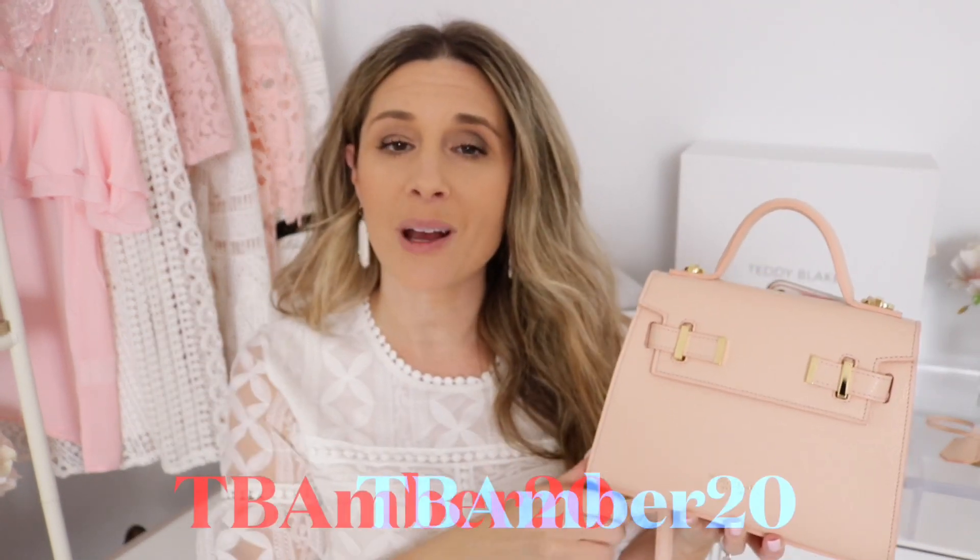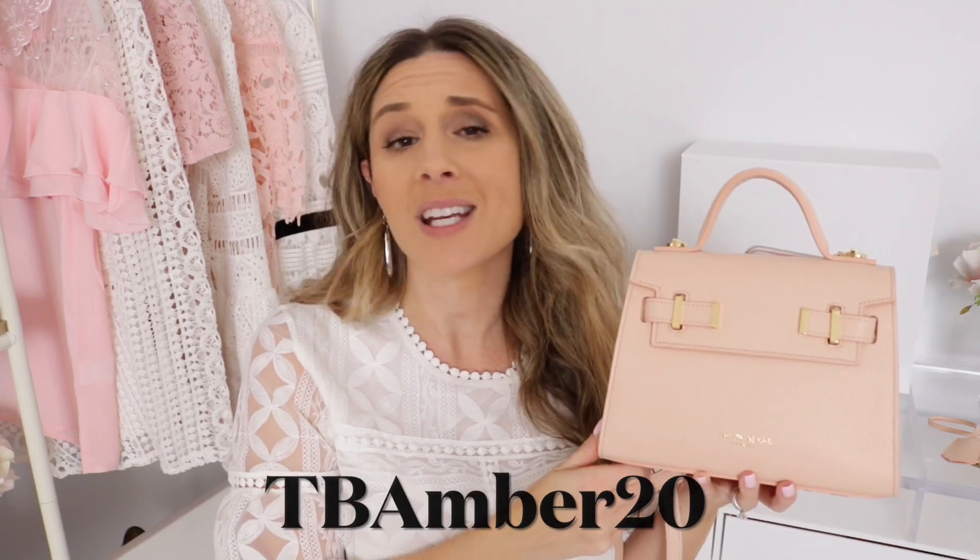I love how versatile it is — you can wear it top handle, crossbody, or long shoulder. This is absolutely beautiful. I'm so appreciative and grateful to Teddy Blake for sending this to me. You're going to get the quality of a luxury bag at a fraction of the price. They were kind enough to provide a coupon code — it will get you $20 off. If you have any questions about this bag, let me know.